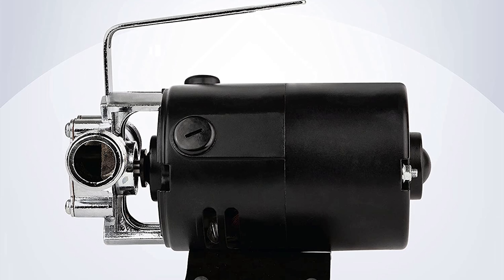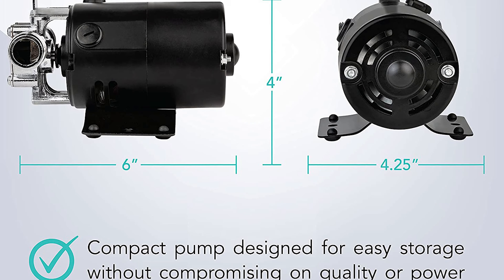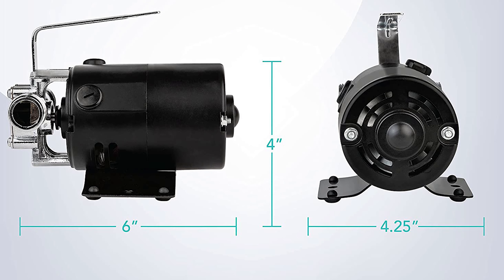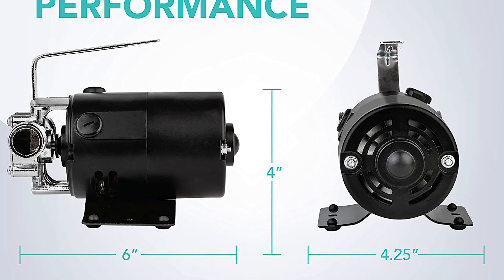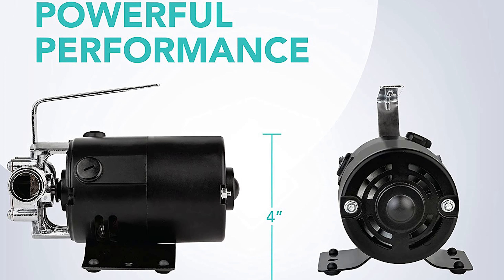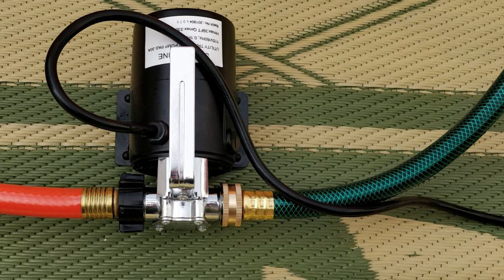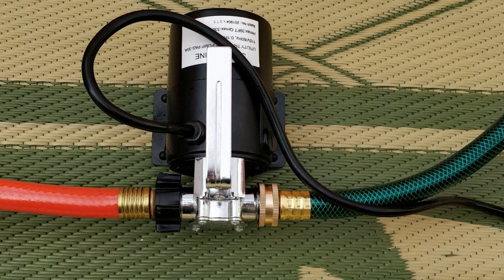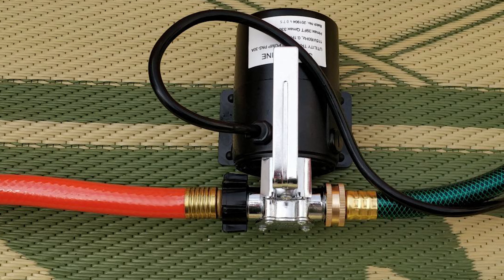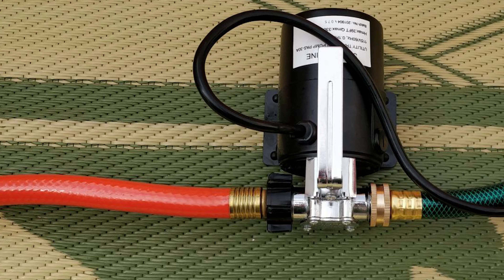This portable pump comes with metal hose connectors to a standard garden hose, a powerful 1/10 HP motor capable of transferring up to 330 gallons per hour, and is self-priming, removing water down to 1/8 inch of a surface. It includes a 6-foot garden hose with a water suction attachment. It is ideal for everyday household water transfer, watering lawns or gardens, draining waterbeds, clogged sinks, and aquariums.